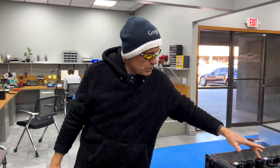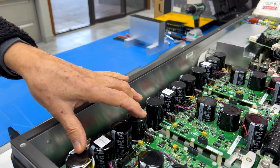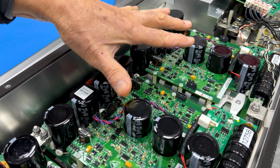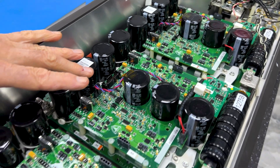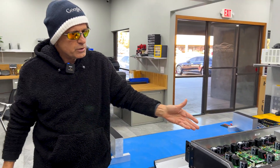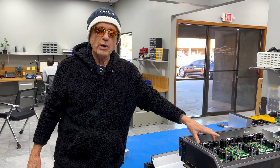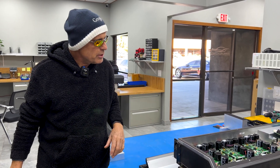In an electric vehicle, wear has much more to do with aging electronic components like electrolytic capacitors. In this Tesla Roadster power electronic module, for example, there are 21 large electrolytic capacitors that have an eight-year shelf life. This PEM is 14 years old.